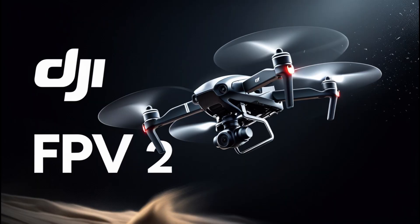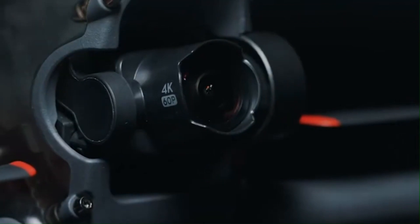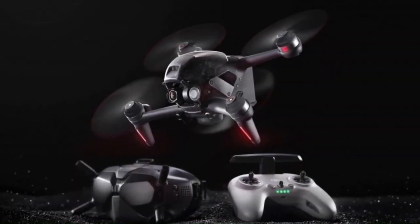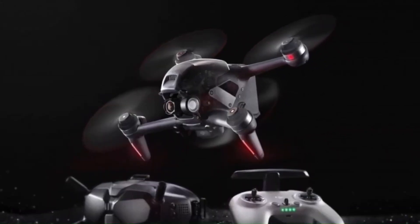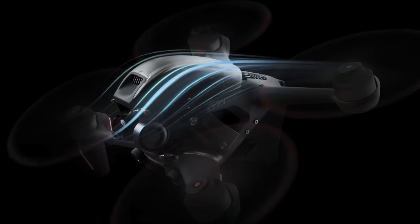DJI FPV-2. The DJI FPV-2 is rumored to feature faster speeds, improved 4K 120 frames per second recording, and enhanced obstacle avoidance for a smoother flying experience. With better battery life, low-latency transmission, and AI-assisted flight modes, it could be the ultimate FPV drone.